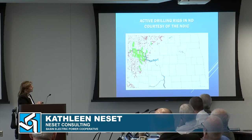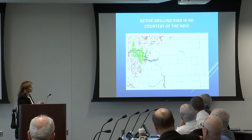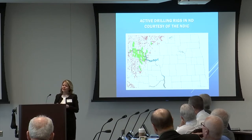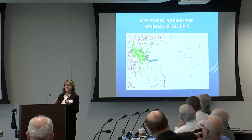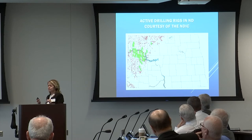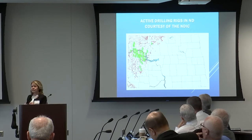This map shows western North Dakota. These little green trees pictured here — this is a map current as of yesterday from the North Dakota Industrial Commission. Each one of those little green trees represents a drilling rig currently active. I believe we're right around 58 rigs drilling at this point.